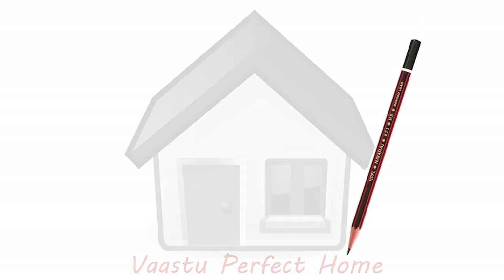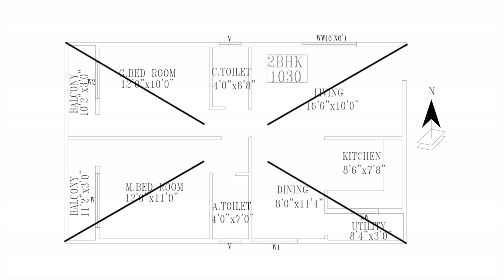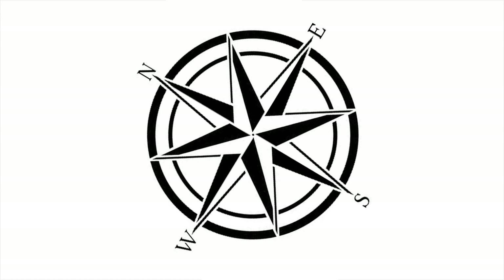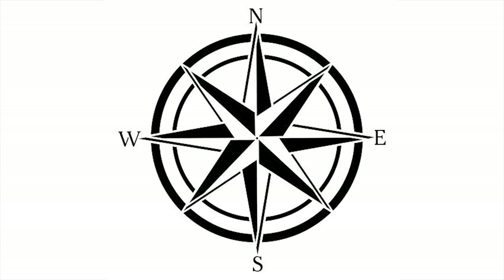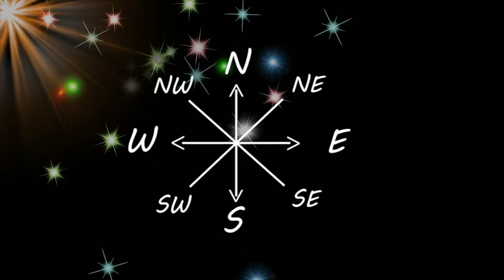So now let's start knowing the minimum requirements to have a Vastu-perfect home. Before that, let's know the directions. I am considering a plan of 2 BHK as you see on the screen. Start drawing diagonal lines from one corner to the other corner. The intersection of the two lines will give you a center. Now place the directions matching with the side directions obtained by a compass exactly on the intersection point. Thus we get the directions of the flat. Now we have 8 directions with us.